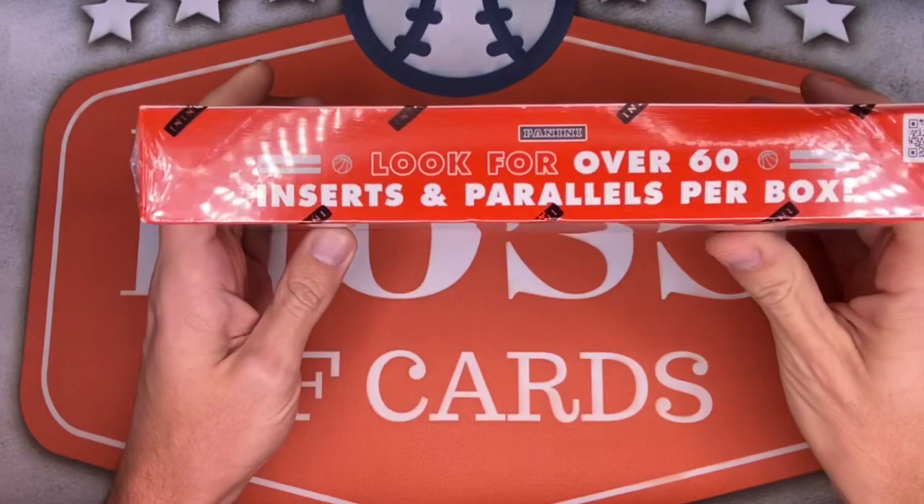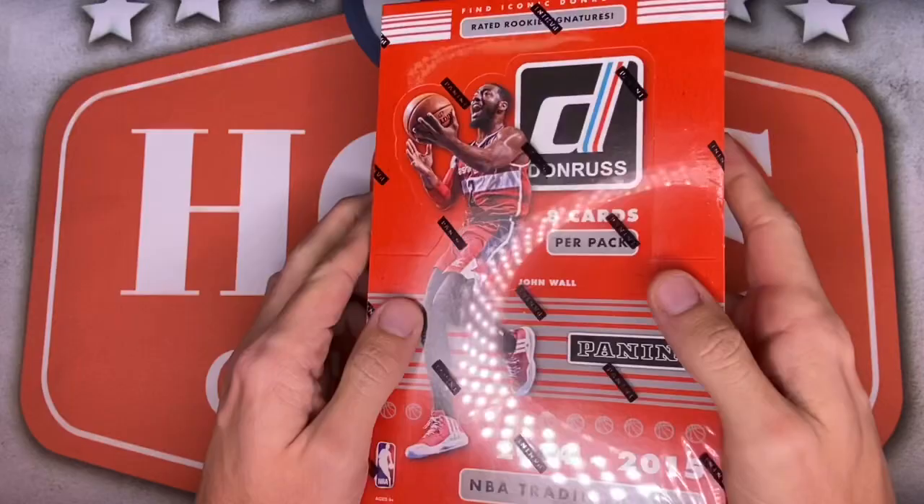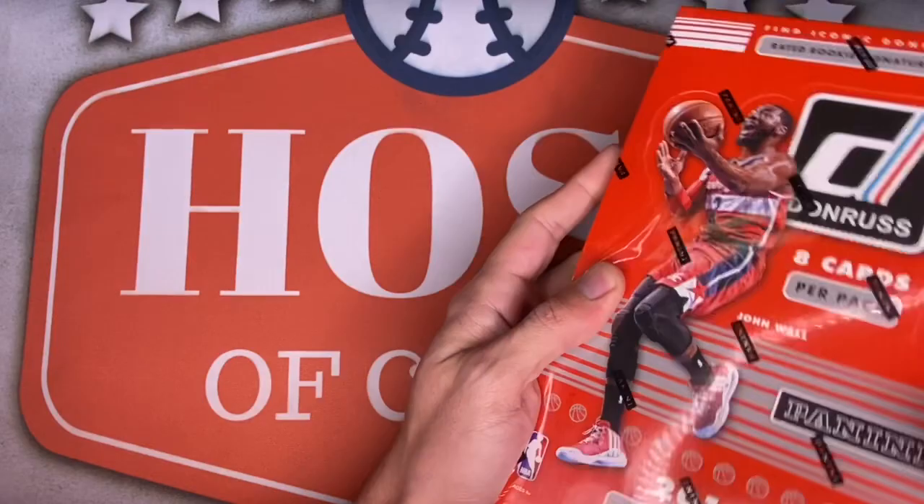One final note before we begin opening: check out the side note — look for over 60 inserts and parallels per box. That is 100% what sold me on this product. I absolutely love parallels and inserts, especially when they're done correctly. Alright, I'm oddly excited to open this one — let's do this.